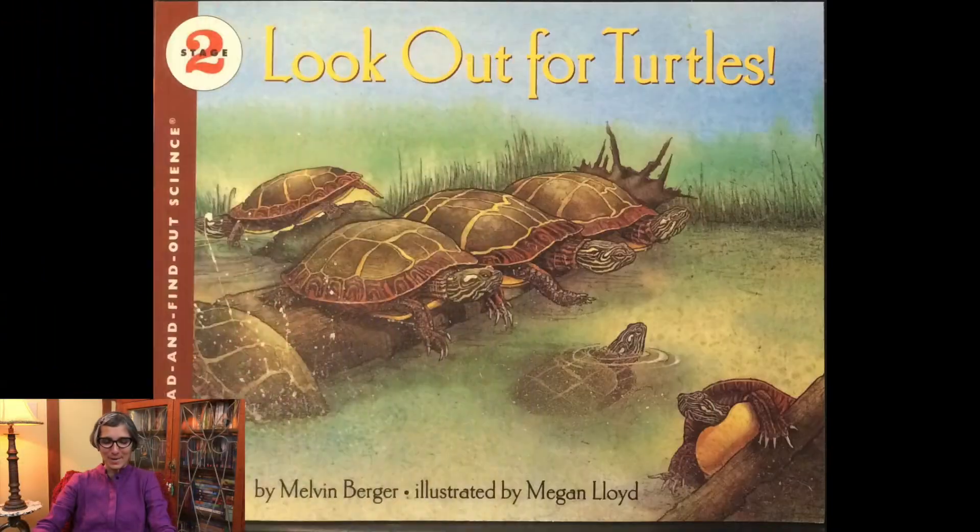Welcome again, little scientists. We are talking about turtles again today. Remember to listen to the whole story because at the end we're going to use some models of turtles to review the life cycle. This story today is called Look Out for Turtles, written by Melvin Berger and illustrated by Megan Lloyd.